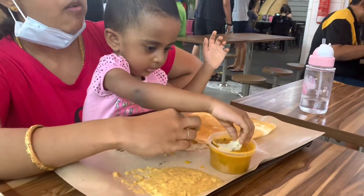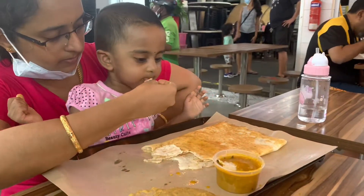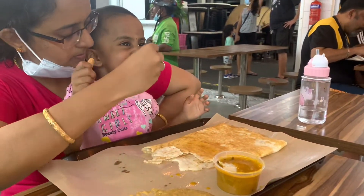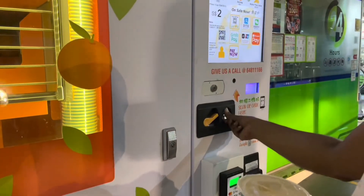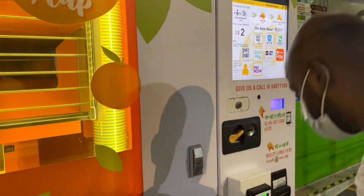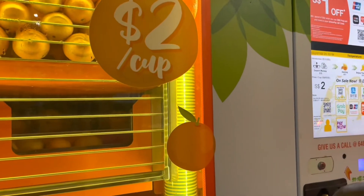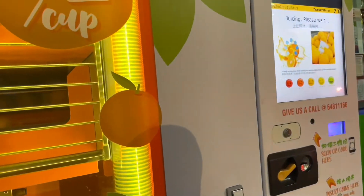Usually we have a juice shop with fresh fruit juice here. We are going to order the orange juice because it is refreshing. This juice is $2. Let's enjoy this orange juice.